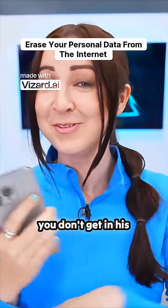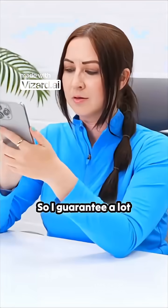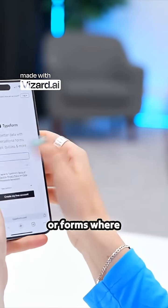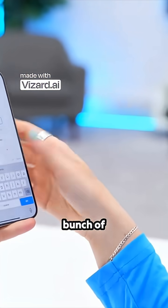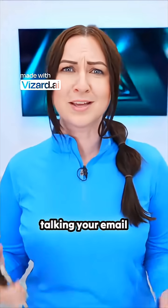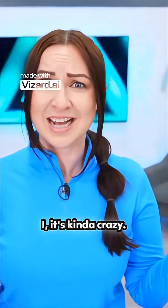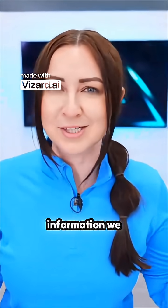This next trick will help make sure you don't get any spam calls. I guarantee a lot of you guys have forgotten all the places and websites or forms where you've filled in a bunch of your information about yourself. I'm talking your email address for free Wi-Fi, your phone number for taxi services. It's kind of crazy just how much personal information we give out.